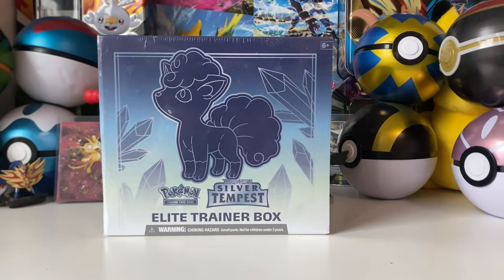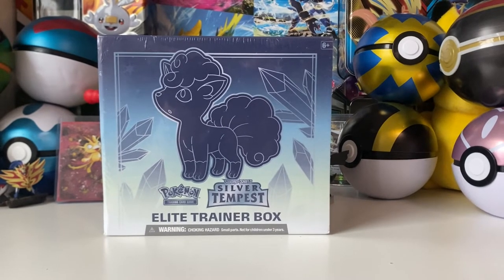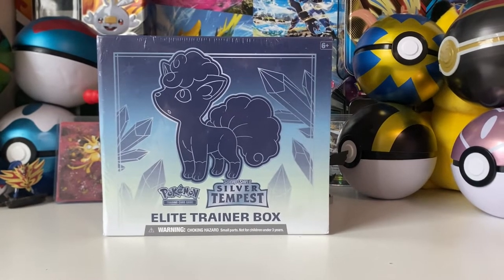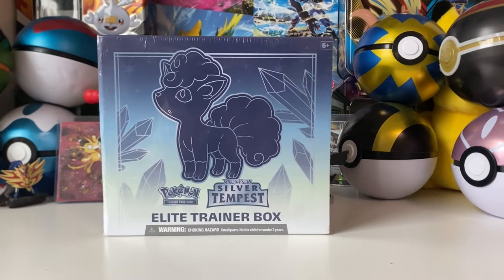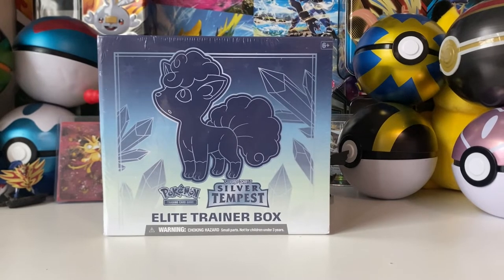Hey guys, what's up! Today we'll be opening up the brand new set Silver Tempest. I actually saw this at Walmart literally yesterday — ended up going and picking up some stuff. Interestingly enough, I did actually end up seeing some Panini books there at Walmart, which is very rare because my local Walmart is kind of chaotic and doesn't really have a Pokemon section anymore, since card sections at Walmart nowadays are basically impossible to always be filled in.